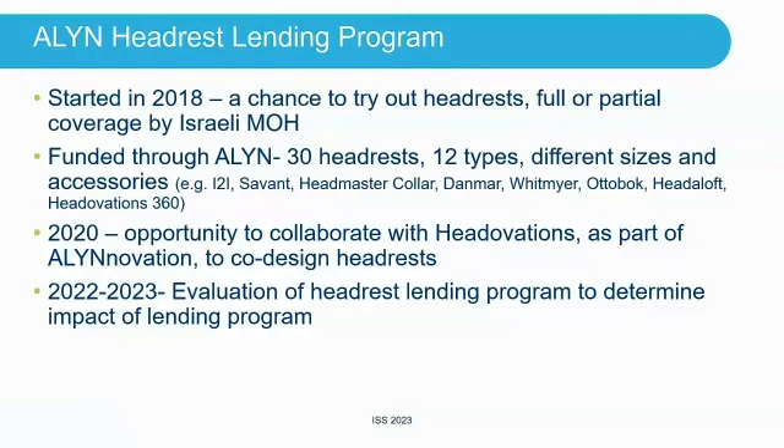Some examples of headrests in our program: the I2I, the Savant, the Headmaster Collar, the Danmar Whitmire, AutoBook, the Headloft, and the Headovations 360. We started this program in 2018. In 2020, we had an opportunity to start working with Headovations as part of a co-design innovation to help develop the Headloft and the 360. We then decided to look at the program and see what impact it had on headrest use.